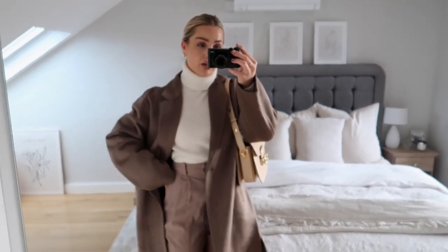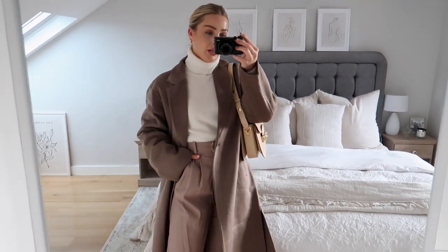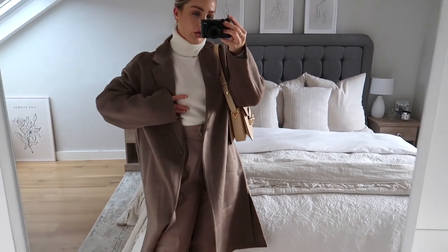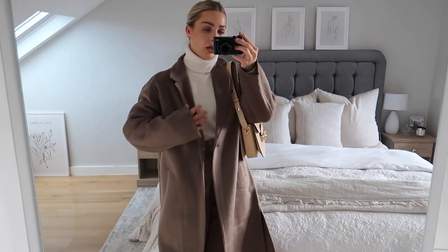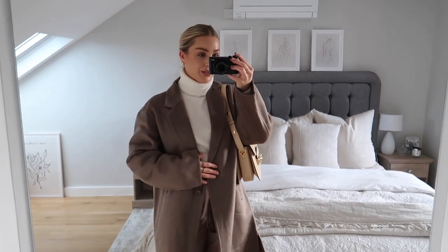This is just a perfect look for an everyday Monday, taking it from an event and then shopping. I did get the coat in a size small and of course I will link it down below. I'm going to show you another way I'm going to wear this for Tuesday.